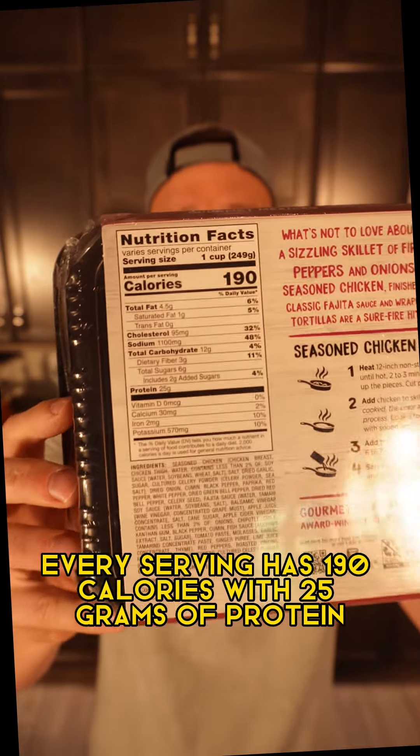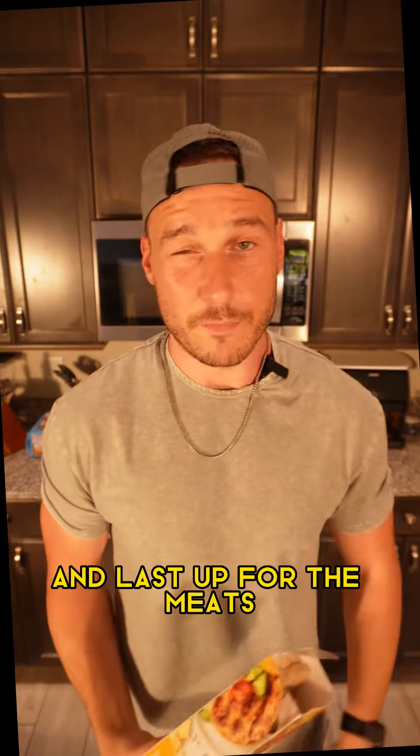Next up, we got this fajita chicken kit — already cooked, peppers, onions, everything in there. Every serving has 190 calories with 25 grams of protein.